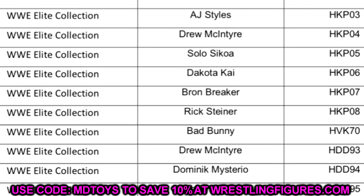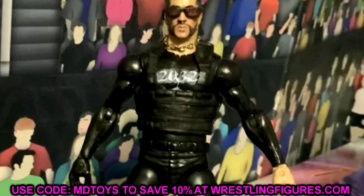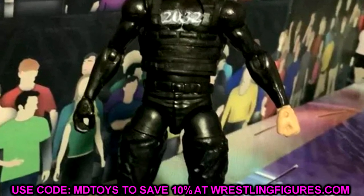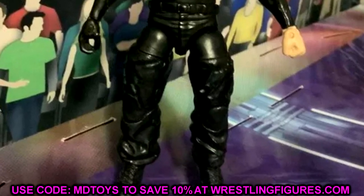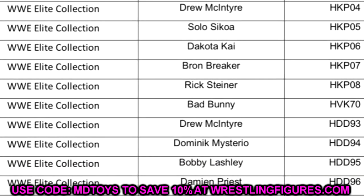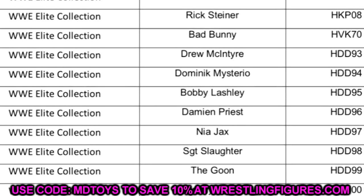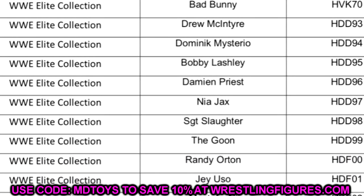Bad Bunny is getting an Elite figure. I don't know if it's going to be an exclusive or a collector's edition, but this figure is going to be highly sought after. It could be Elite 105, Elite 106, maybe it's a bonus figure to Elite Series 104 — regardless, Bad Bunny is there. So you have AJ Styles, Drew McIntyre, Solo Sikoa, Dakota Kai, Braun Breaker, Rick Steiner, and Bad Bunny. Right below Bad Bunny the list goes into Elite Series 89: Drew McIntyre, Dominic Mysterio, Bobby Lashley, Damian Priest, Nia Jax, Sergeant Slaughter, and The Goon.